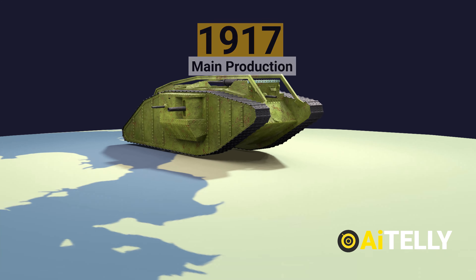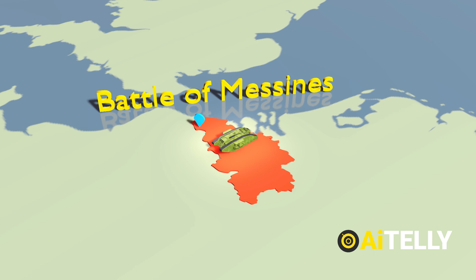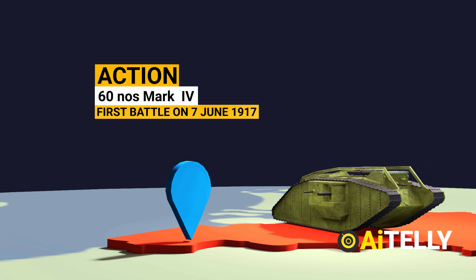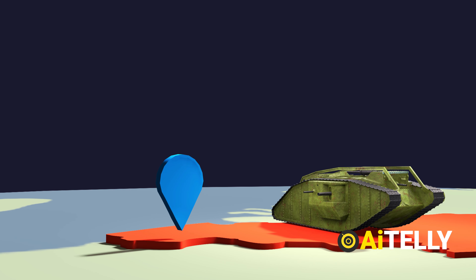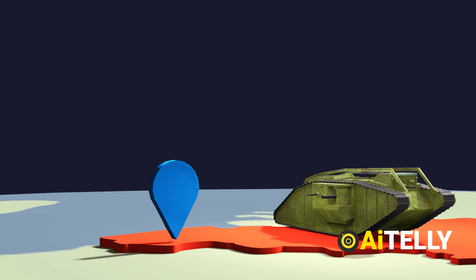On the 7th of June 1917, during the British attack on Messines Ridge, it was first utilized in substantial numbers. Many of the 60 or so Mark IVs lagged behind the infantry as they rolled out in this war-torn terrain, but a few made important contributions.